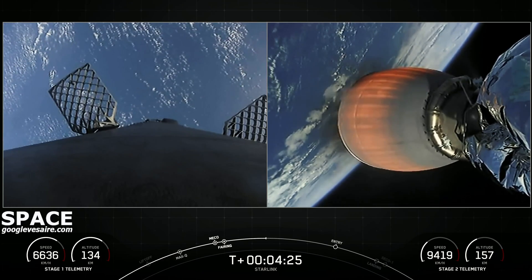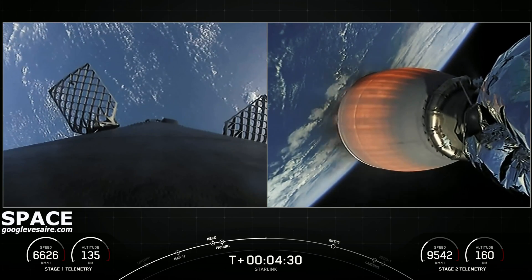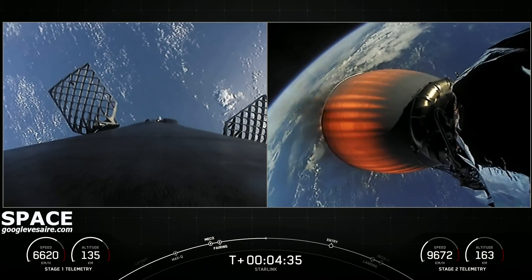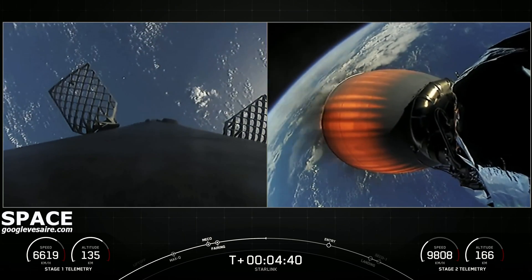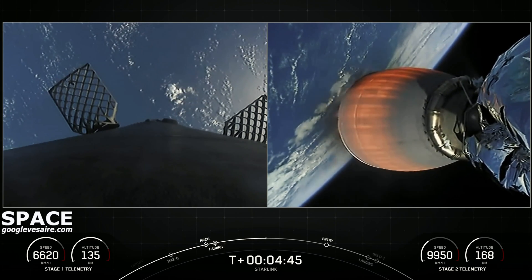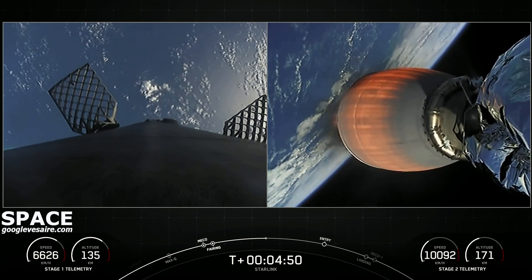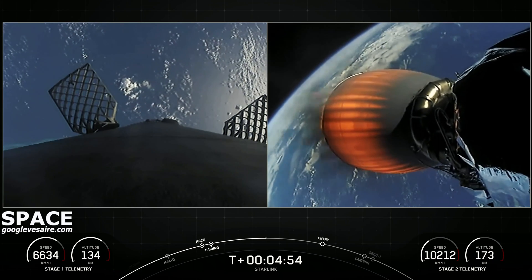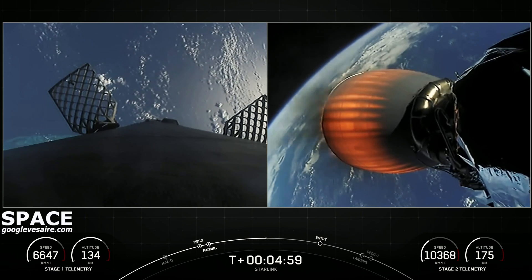If you're just joining us, we've had a successful liftoff of Falcon 9 from Cape Canaveral Space Force Station's SLC-40. Right now you're looking at live views from the first and second stages, with the first stage currently making its way back to our drone ship, A Shortfall of Gravitas, in the Atlantic Ocean, and the second stage carrying our stack of 48 Starlink satellites to their low Earth orbit. This is our 10th mission of 2022 — the 10th mission in 10 weeks, and the seventh Starlink mission of 2022 so far.